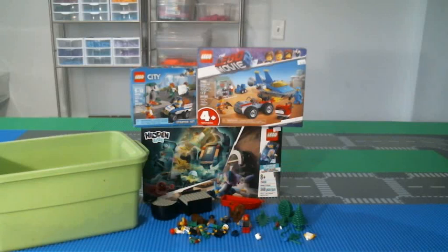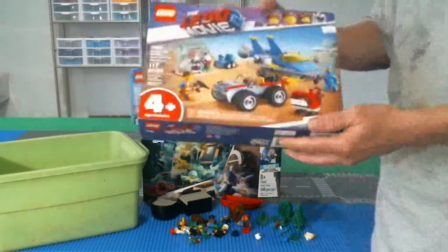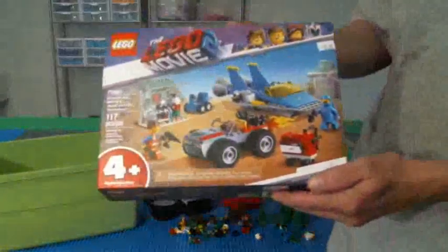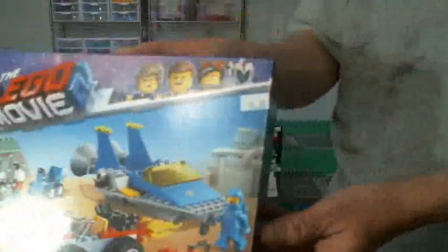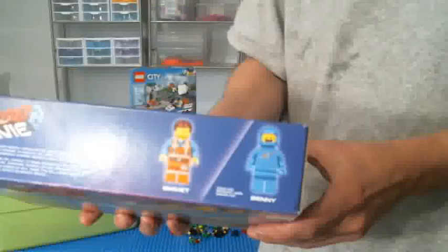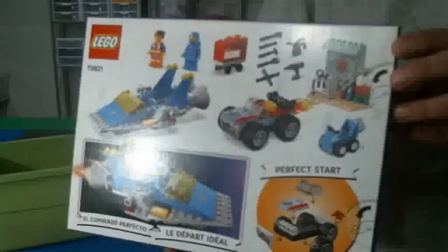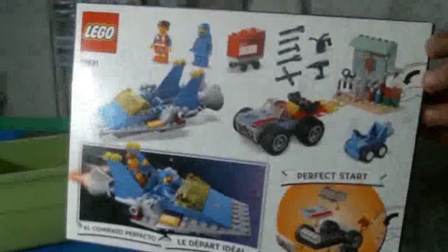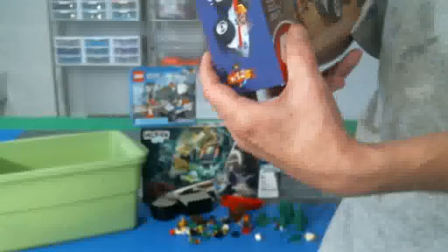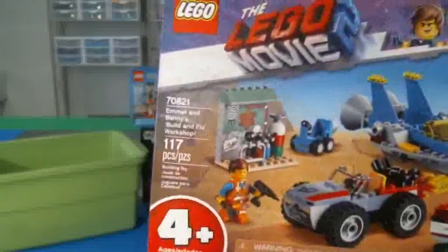First found a Lego Movie set right here. I believe I paid $15 USD for this. It comes with a few different minifigs. Here's the back, and here's the front box again.